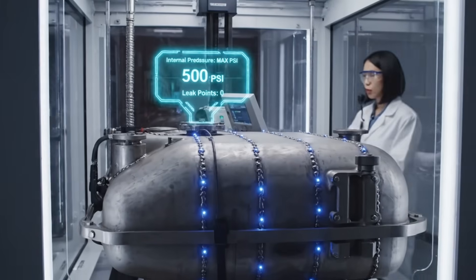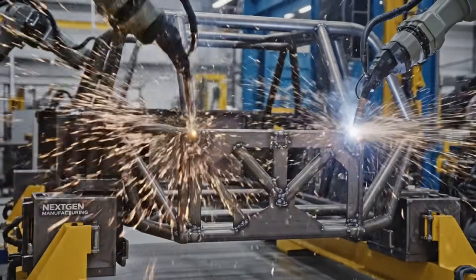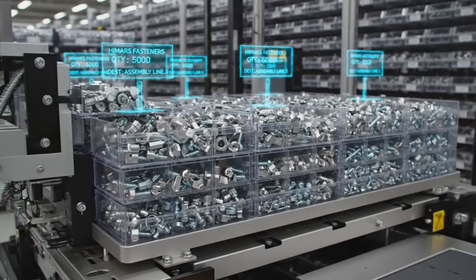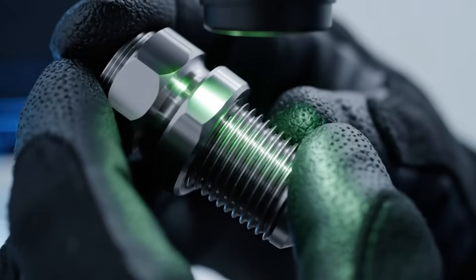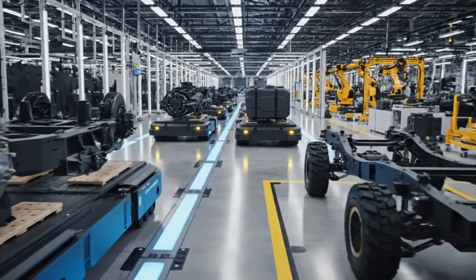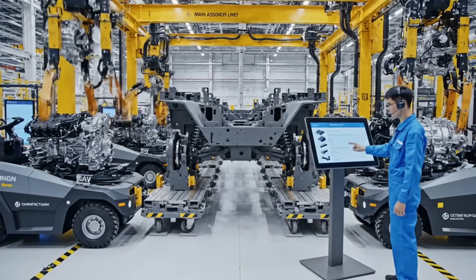Holding maximum internal pressure. All seal sensors green. Loom C4 resistance check nominal. Ready for pull test. Micro fracture scan negative. Releasing bolt batch seven A. Component delivery confirmed. Sequence alpha one. Initiating chassis build.